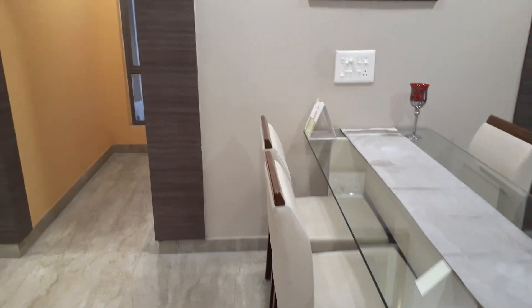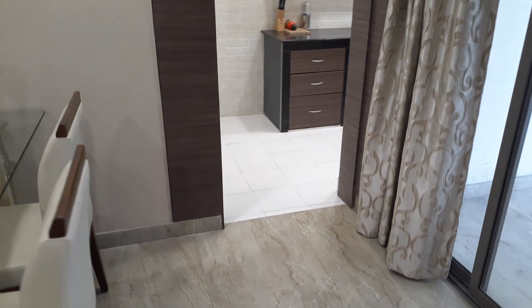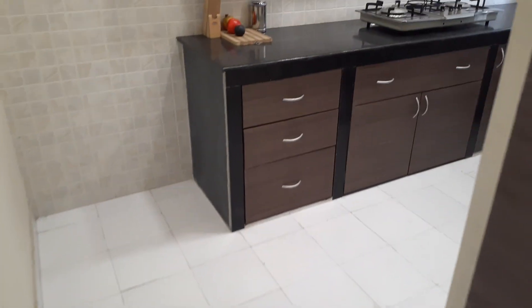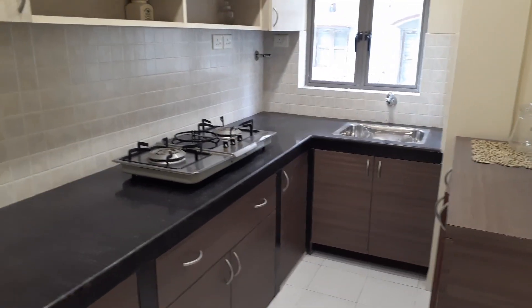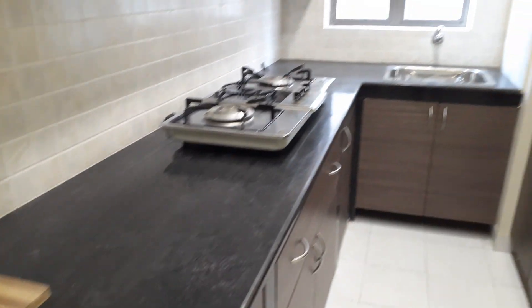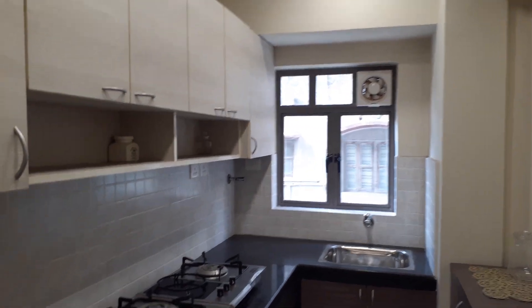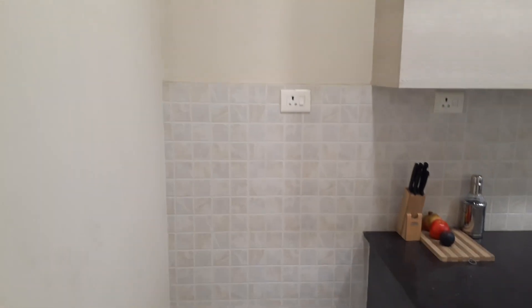Just behind that, you can see this is the kitchen space. This is an L-pattern kitchen with a black stone countertop, exhaust points, and also a space for a refrigerator along with the electrical points.